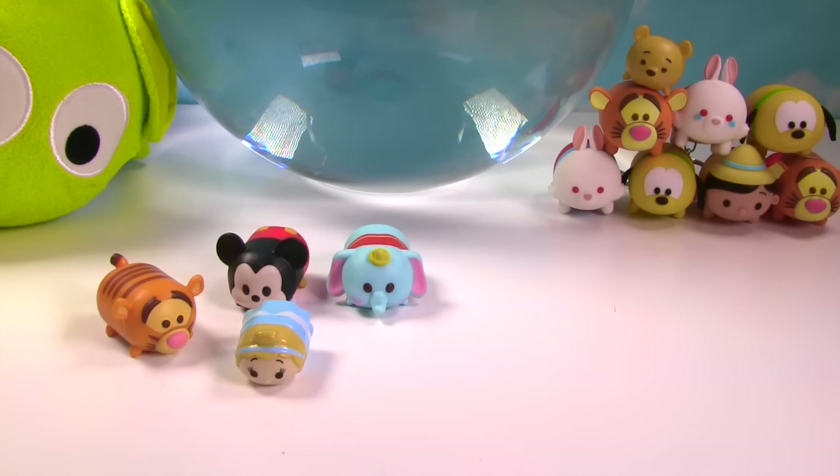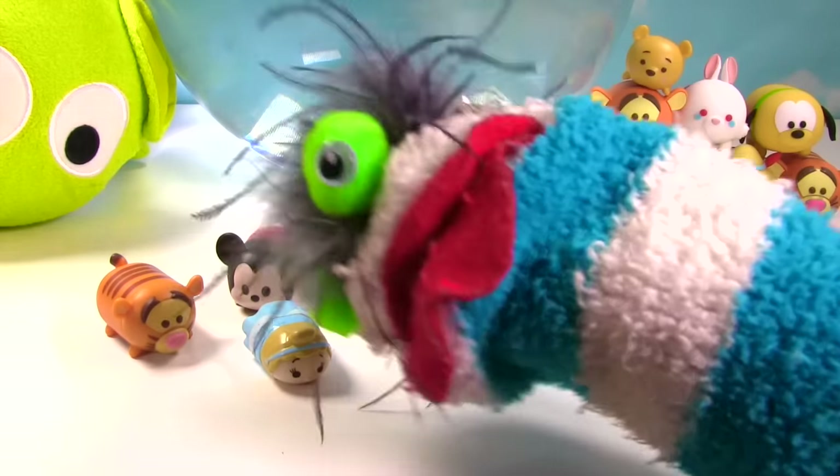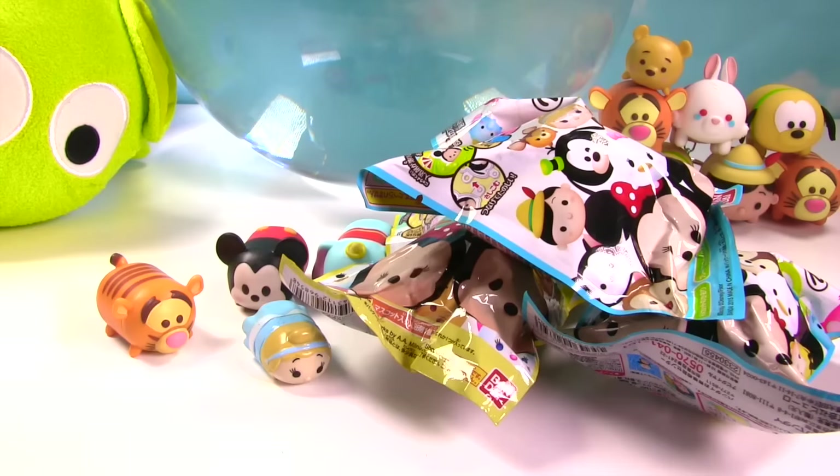Hey Fizzy, do you have any Tsum Tsum bath bombs, please? Yes I do! Fizzy, woozy, woozy, bath bomb, Fizzy!